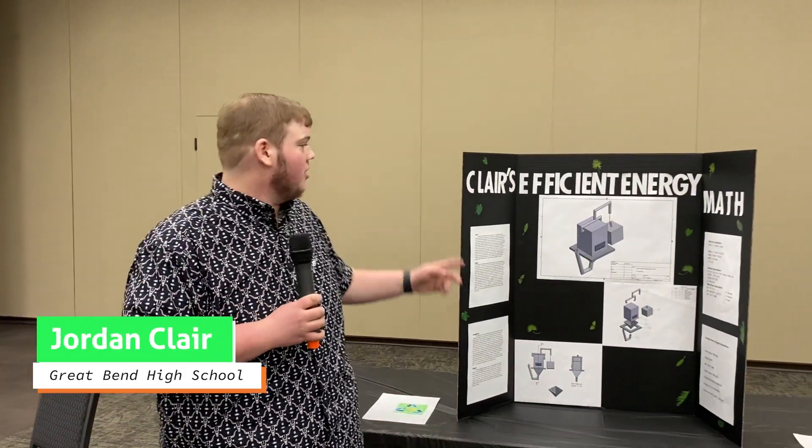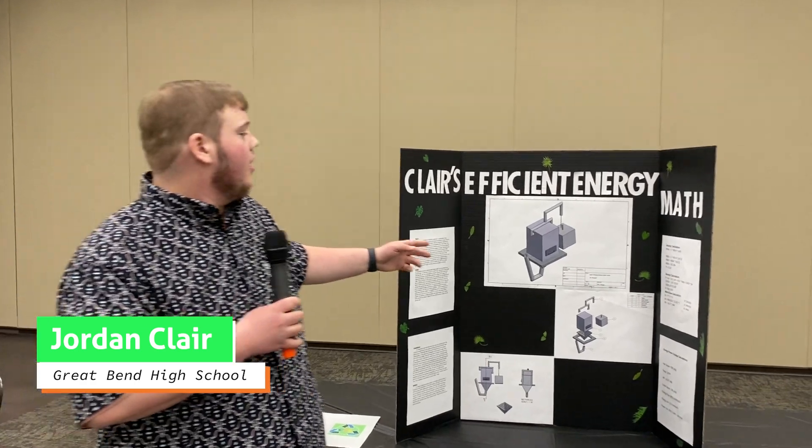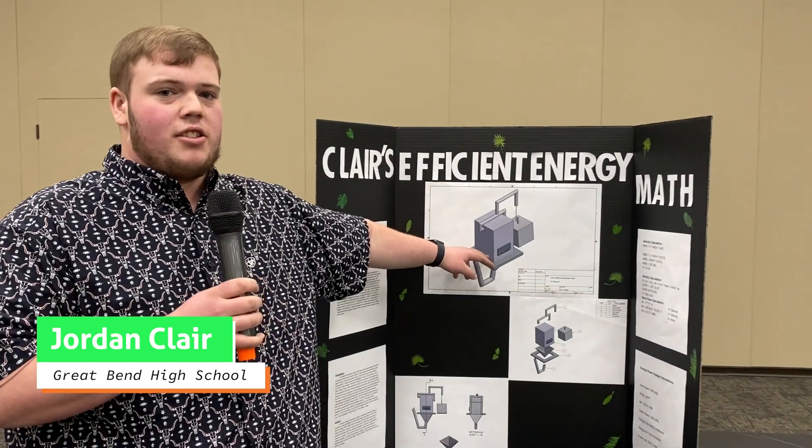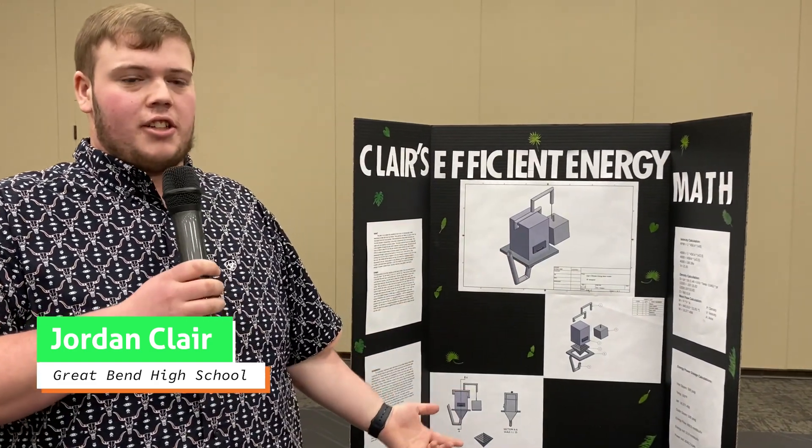Hi guys, I'm Jordan Clair and my business is Clair's Efficient Energy. This is just a quick pitch: we're going to put trash into this concept and it's going to burn trash to create electricity.